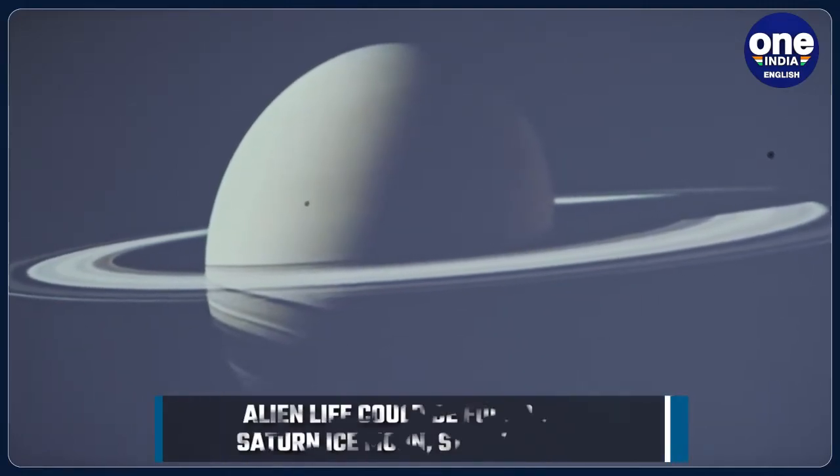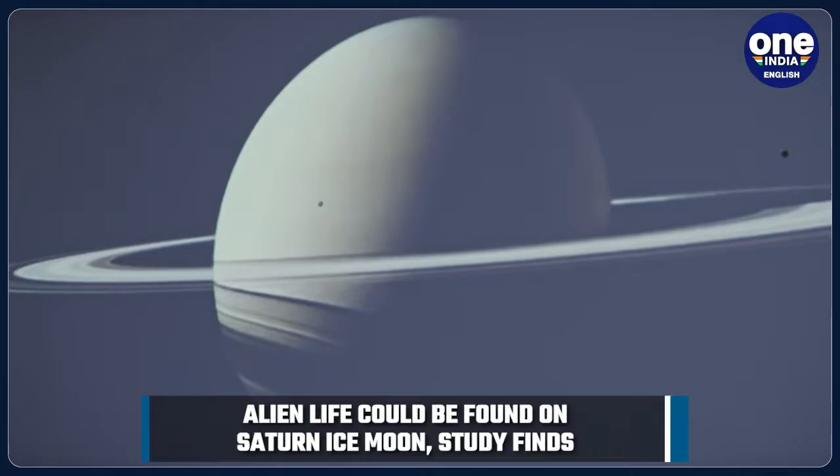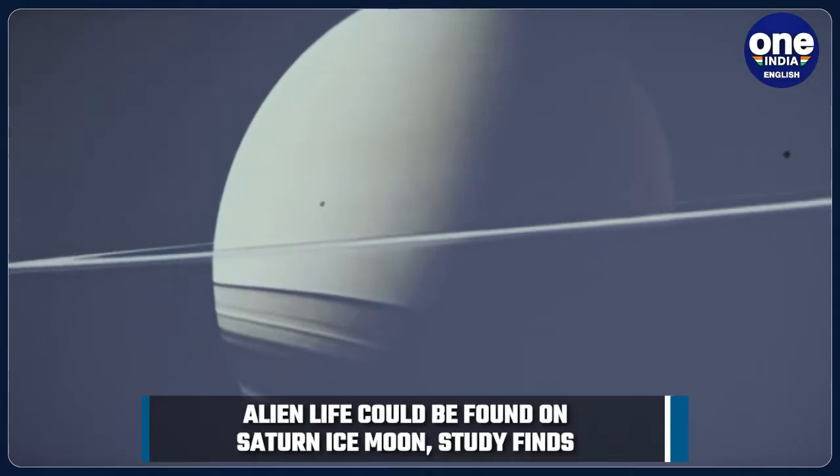According to a new study, life could be found on one of Saturn's moons without a spacecraft even landing on it.